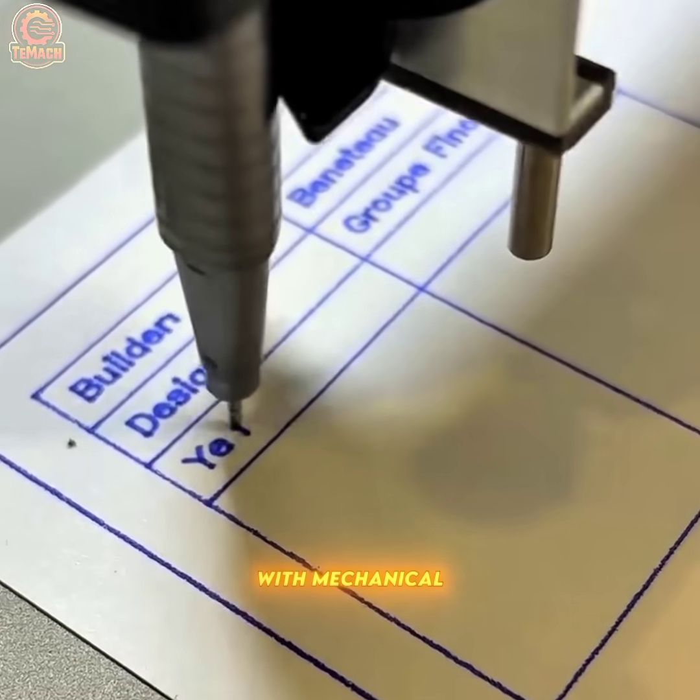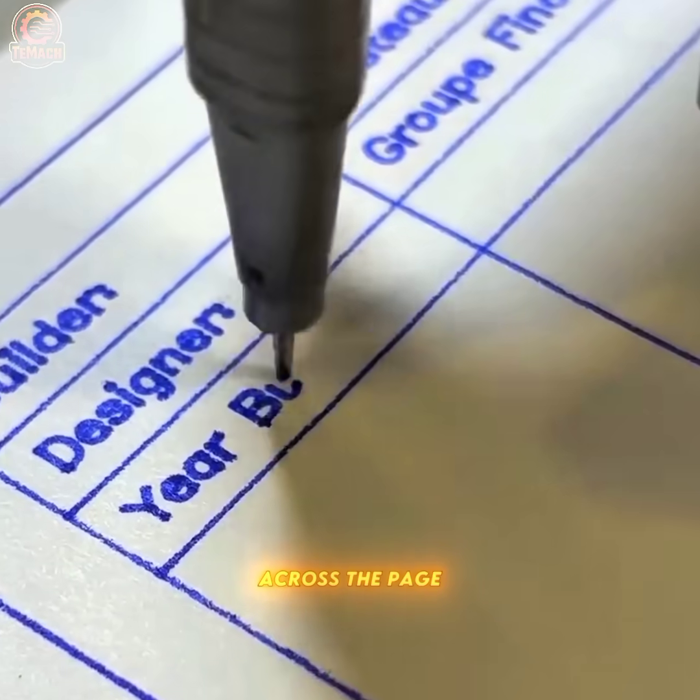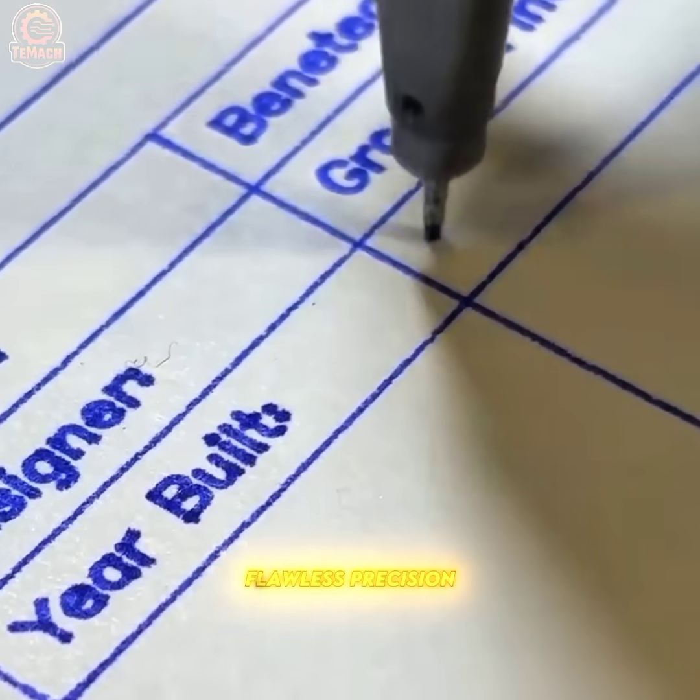With mechanical grace, the robotic pen plotter glides across the page, replicating human handwriting with flawless precision.